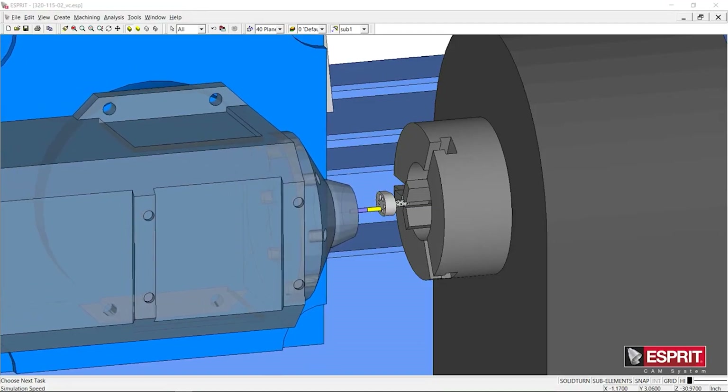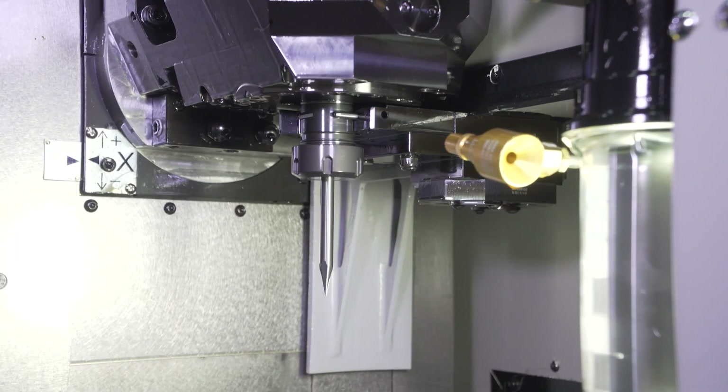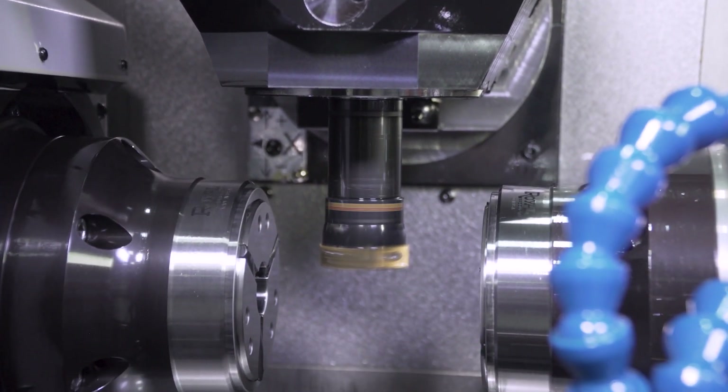In addition, being the C4 spindle is ISO standard, many manufacturers can provide their tooling systems to fit the Tsugami TMA-8F, such as Sandvik, Iscar, Regofix, and Big Kaiser, to name a few.